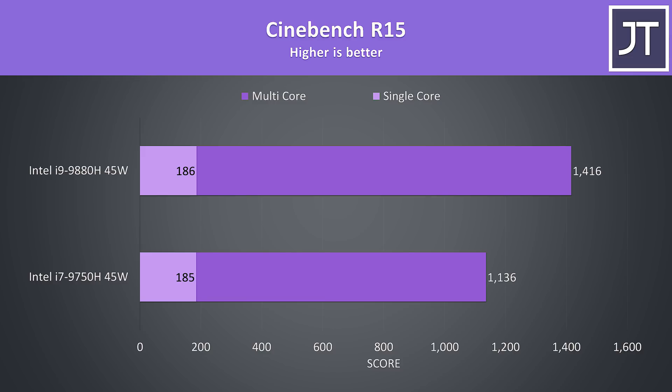I've also got some older Cinebench R15 results for those that still use it. The single core performance was even closer together in this test, and the i9 saw a 25% higher multicore score when compared to the i7.